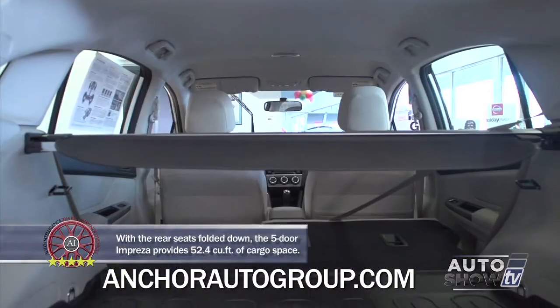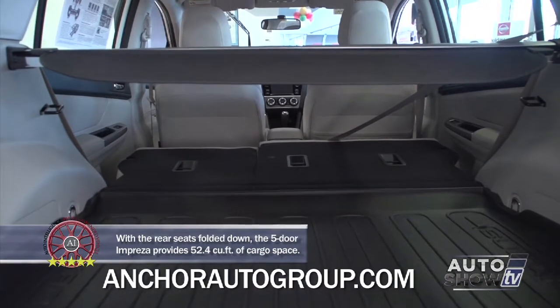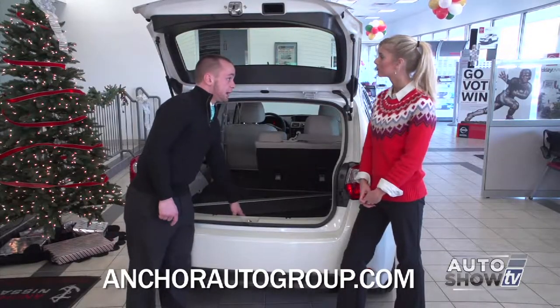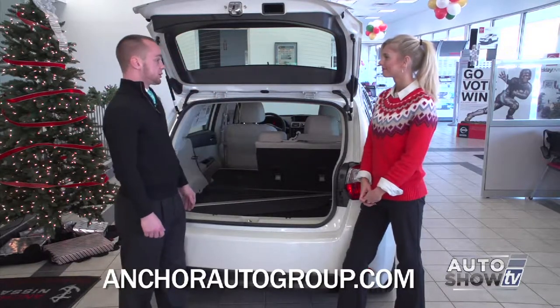If you don't need the cargo cover and you need all the space, it's actually removable so you get the full height to store things in the back. The cargo tray back here is standard — it's a nice thick rubber mat so it'll catch everything, and then you can take it out and hose it down instead of getting your nice carpet dirty.